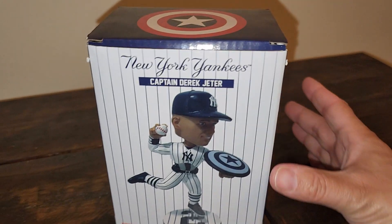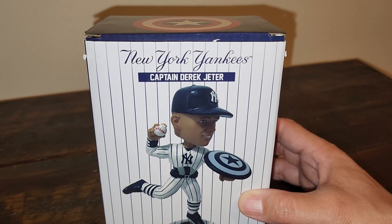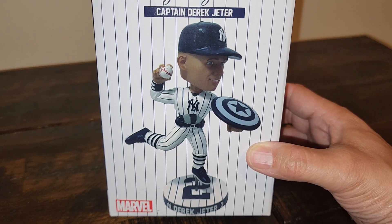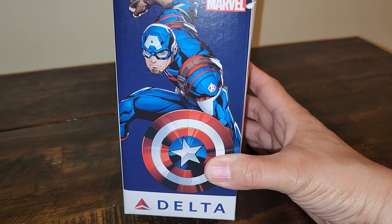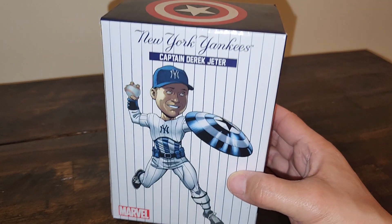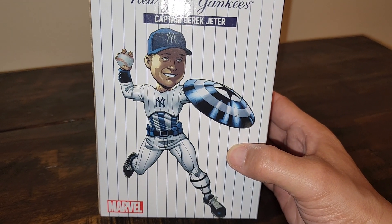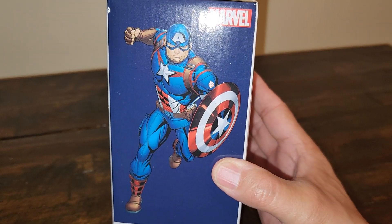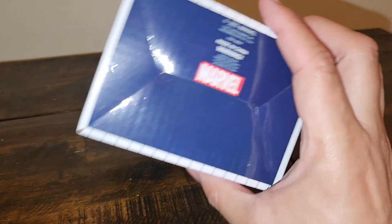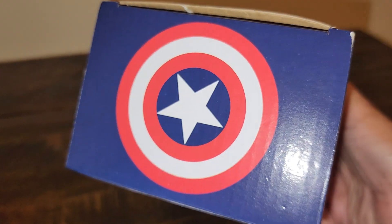Just a quick run through the box: pinstripe on the front with a picture of the bobblehead. It has the New York Yankees script, Captain Derek Jeter picture, the Marvel logo on the bottom, a picture of Captain America on the side. This was sponsored by Delta. Another side shows a different drawn view of Derek Jeter throwing the ball. The other side has another Captain America picture, the bottom has the Marvel logo with some information, and the top is the Captain America shield.